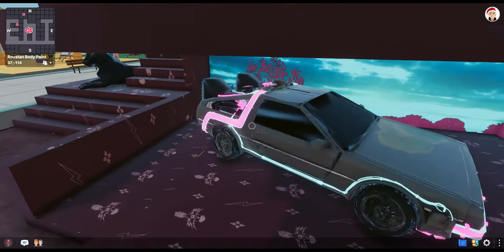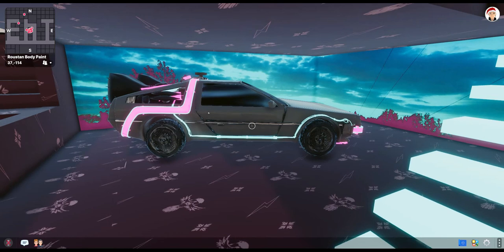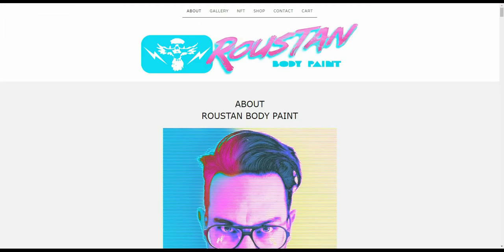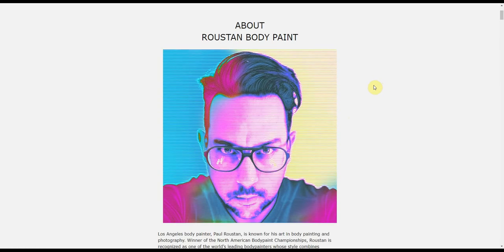Going back onto the ground floor, the first thing I always notice — I've popped over a few times in the last six months to keep an eye on the updates — is this DeLorean, which I really really like. Before we go further around the gallery, a little bit about Roosten: you can come over to roostensbodypainter.com/body-paint to find out about him and his work. He's from the west coast of the United States and creates absolute masterpieces via body paint on models.